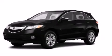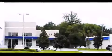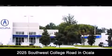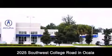We hope you found this video informative. Please contact us today. Jenkins Acura is conveniently located at 2025 Southwest College Road in Ocala. Contact us to find out about our financing specials or visit us at jenkinsacura.com.